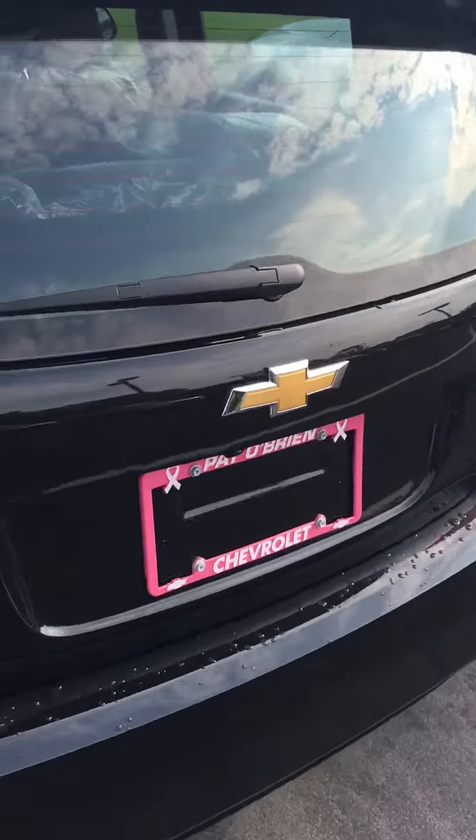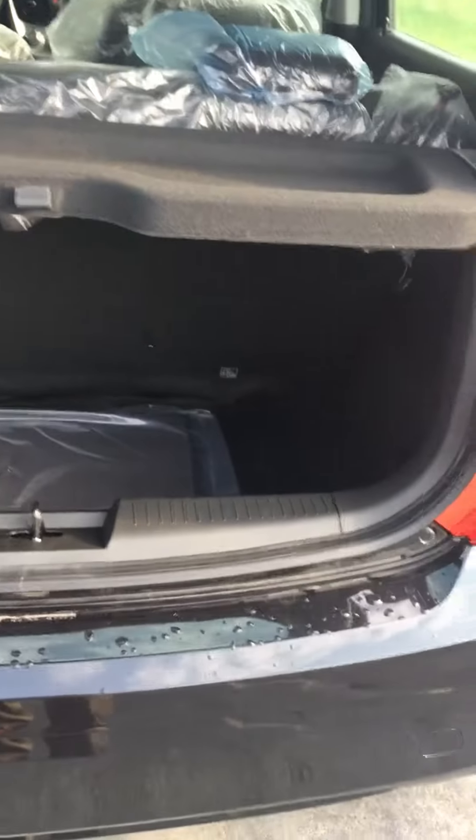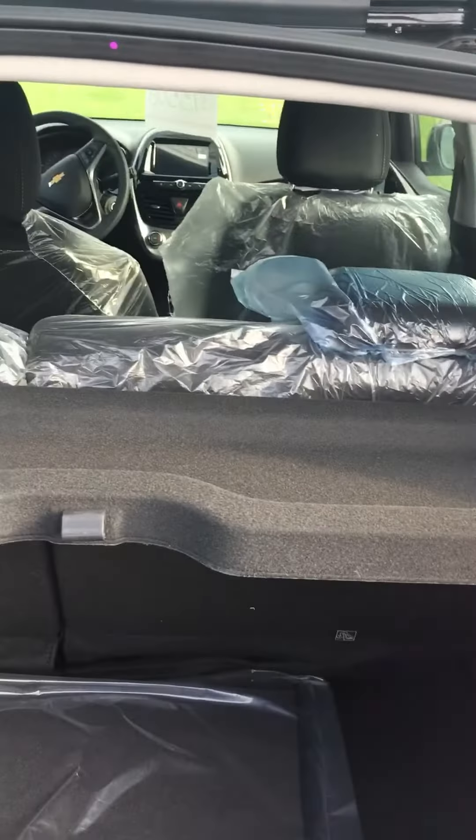It does have a trunk as well, and it has a rearview camera too, as you can see. The trunk is a perfect size for bags, groceries, or whatever you need to put in there. It has a cover on top so people can't look in.